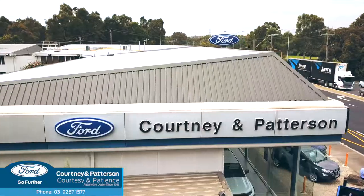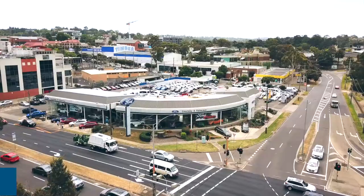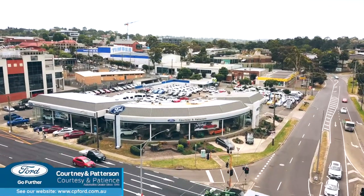So if you desire an upgrade to something stylish, safe and practical, head on in to Courtney and Patterson Ford and take one of these fantastic two vehicles for a test drive today. Corner of Banksia, Endura Street, Heidelberg.